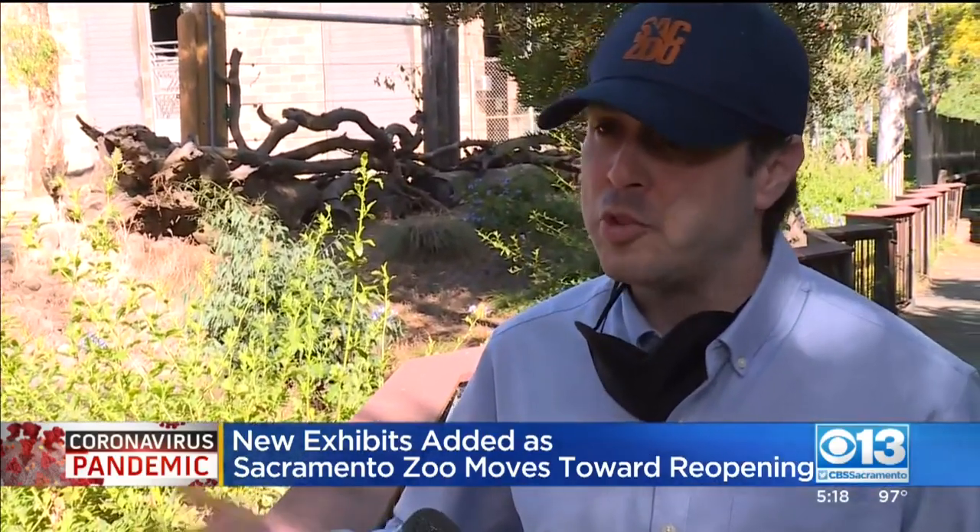When we do reopen, you're going to see some changes when you come to the zoo. You're going to have to reserve your ticket and your visitation time online, because we're going to be restricting the number of people. You're also going to be seeing signs throughout the zoo, such as staying six feet away from other groups.